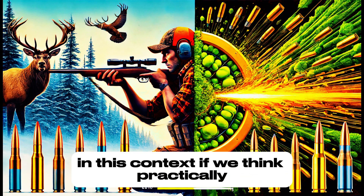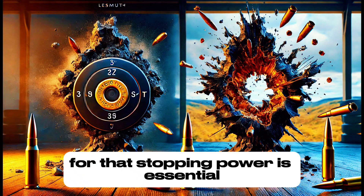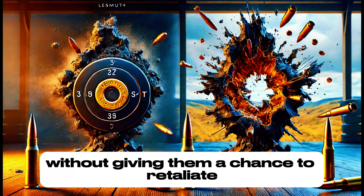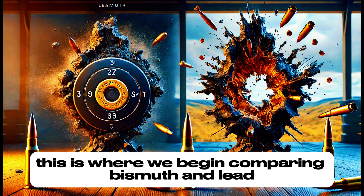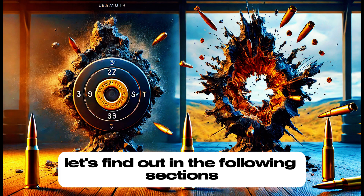It's not always about brute force — precision and the type of projectile also play important roles. In a hunting scenario, the goal is for the animal to be ethically taken down without prolonged suffering, and stopping power is essential for that. Similarly, in a self-defense situation, the ammunition needs to stop a threat without giving them a chance to retaliate. This is where we begin comparing bismuth and lead — which can deliver the impact and penetration necessary to ensure effectiveness?